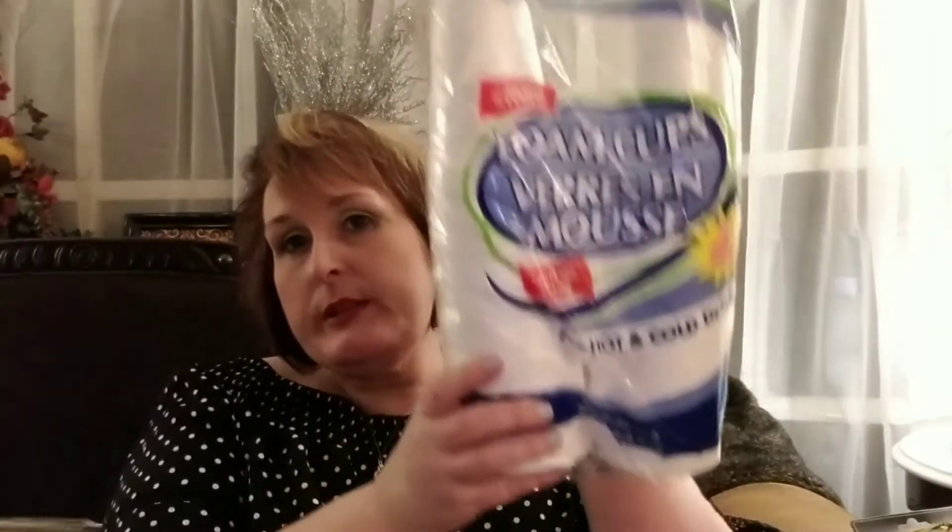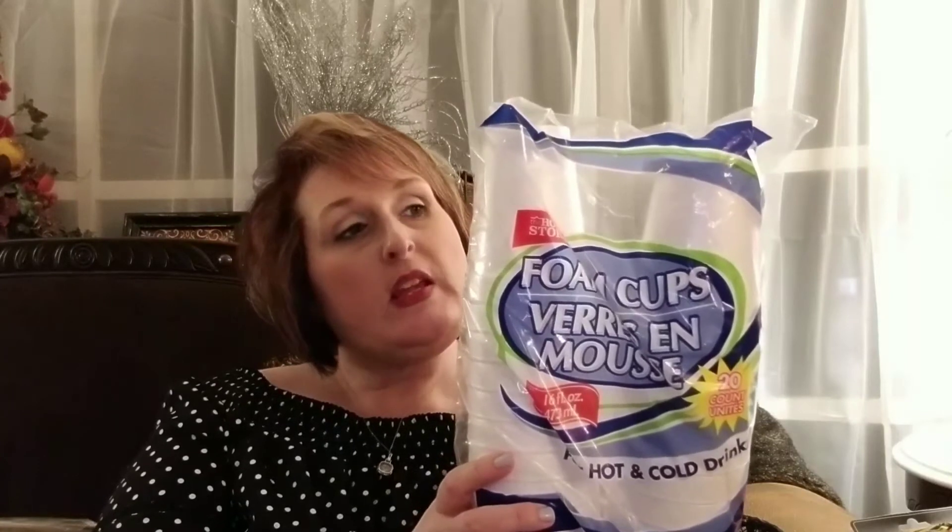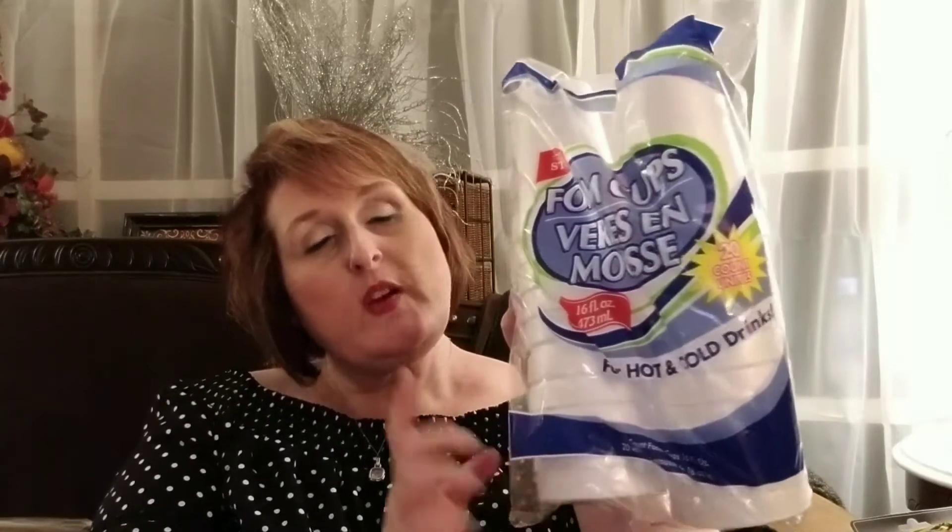My old standby of coffee cups — we keep these by our Keurig. If someone wants a quick cup of coffee, they can use these cups. They are styrofoam, 20-ounce cups in a 20-count, so we use lots of those here in this house as well.